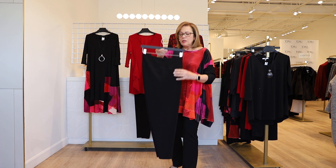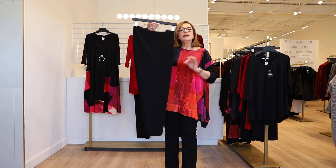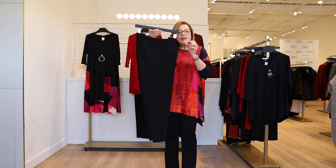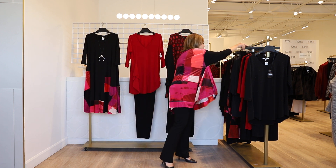If you like a narrower pant worn with something like the Drama Tunic, we love this new Yoke Legging — this has been an all-time favorite piece from Simply. It's a legging, but it's not too snug; it's just a very narrow, slim silhouette.